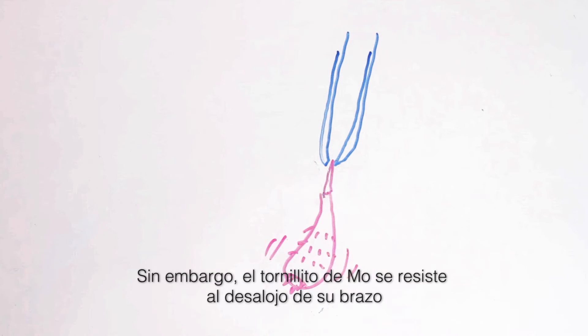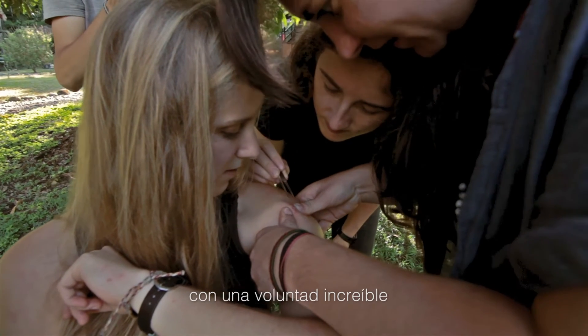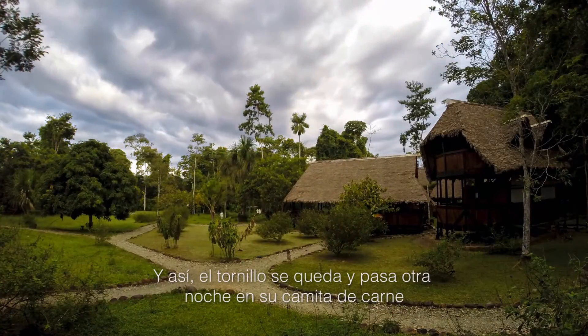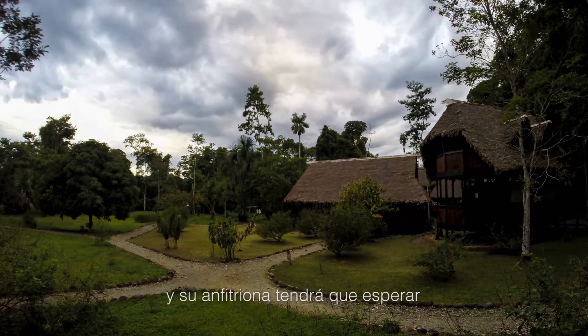However, Mo's little bot resists its eviction from her arm with incredible resolve. So the botfly lives to spend another night in its fleshy little burrow, and its host must play the waiting game.